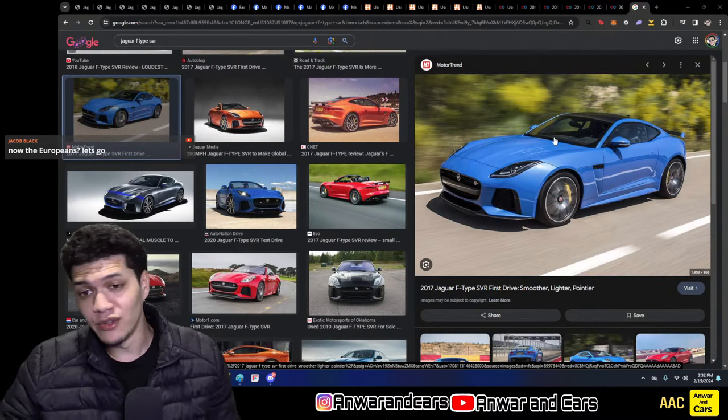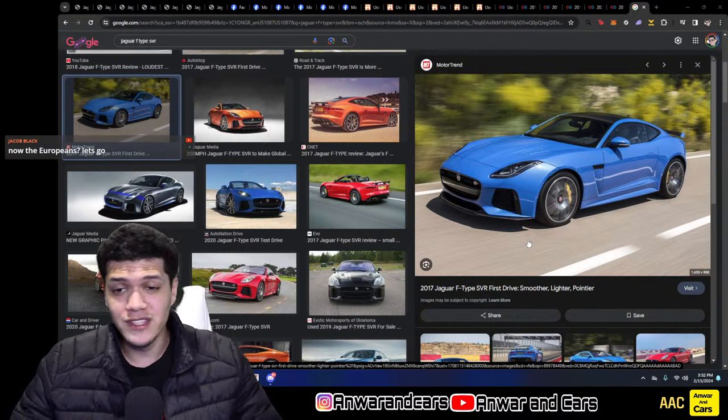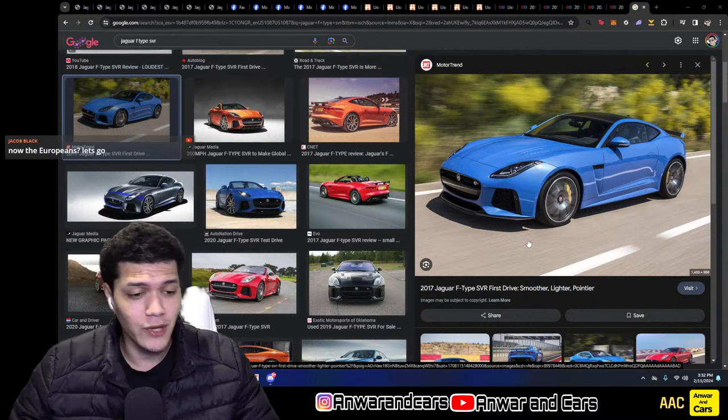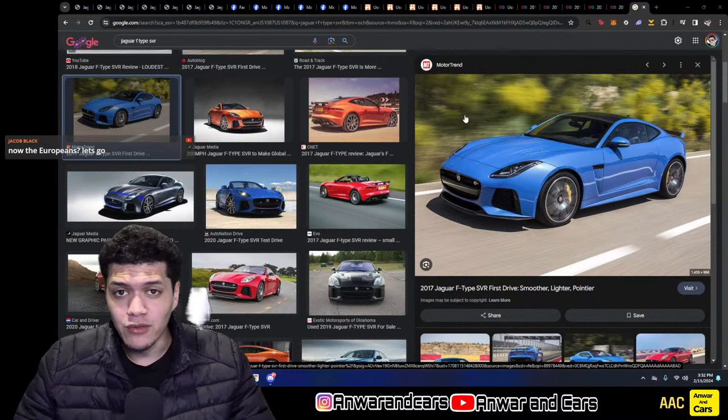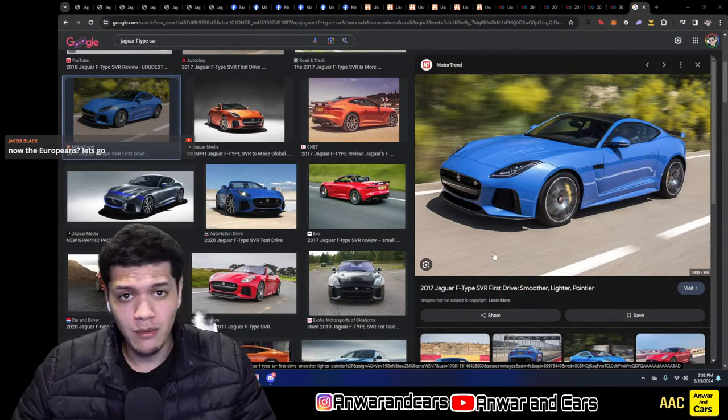The Jaguar F-Type is my favorite — I'd call it like a European muscle car. We'll get into that. We're covering the 2014 to 2020 models.